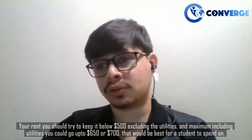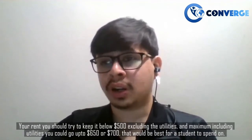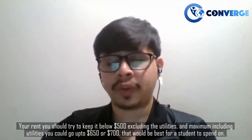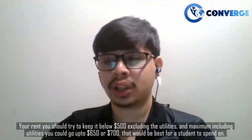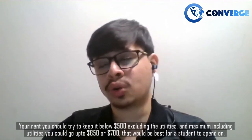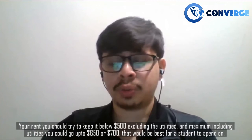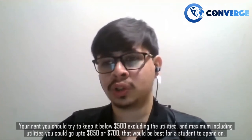For your rent, you should try to keep it below $500 excluding utilities. Including utilities, you could go up to $650 or $700 — that would be the best amount for a student to spend.